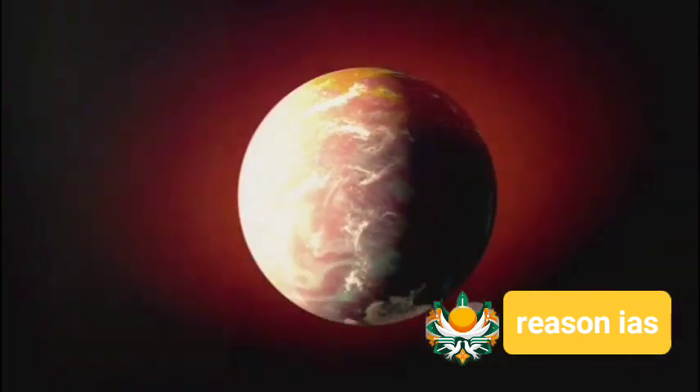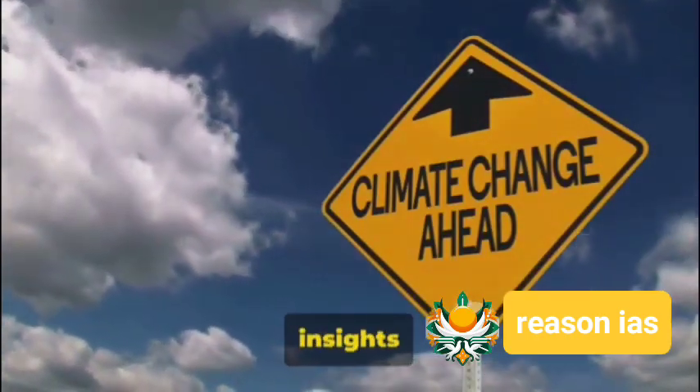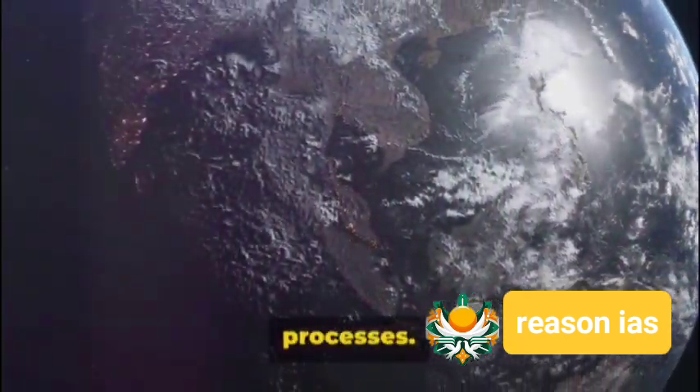NISAR represents a new level of capability for Earth observation missions. It's more than just a satellite — it's our eyes in the sky, providing crucial insights into climate change, carbon dynamics, and various Earth processes. Stay tuned.